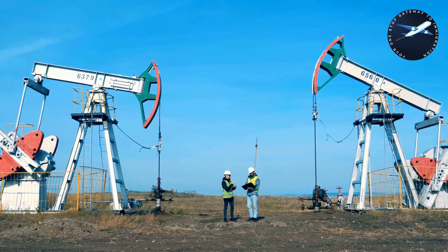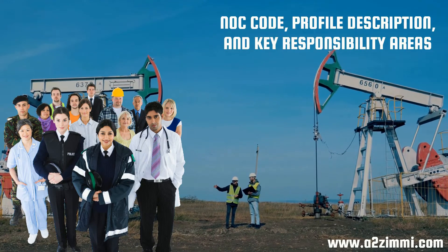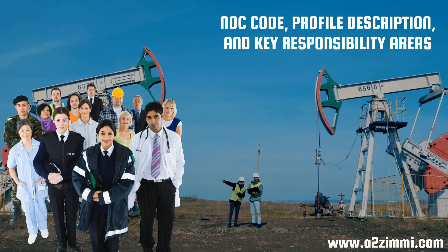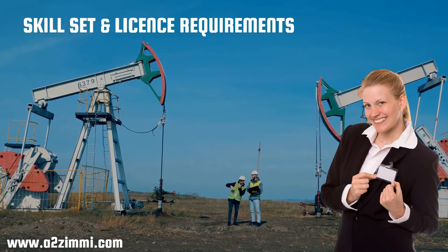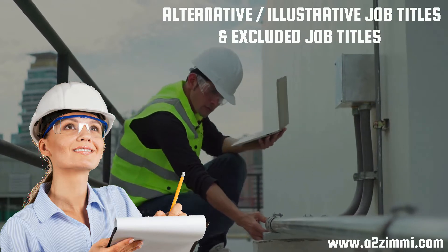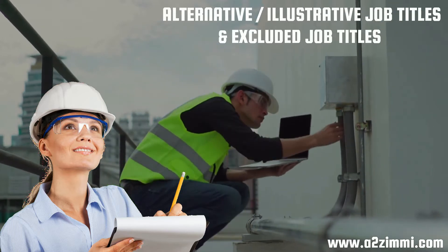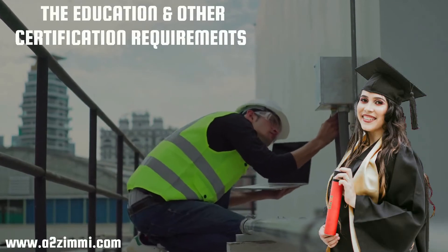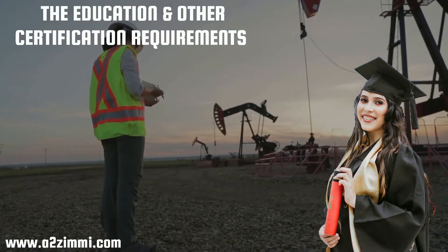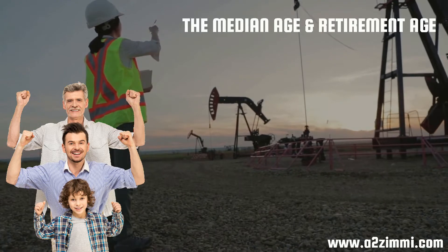In this video, we will discuss the National Occupation Classification, or NOC code, profile description, and key responsibility areas of Engineering Inspectors and Regulatory Officers in Canada. Then we will see the skill set and license requirements, followed by alternative and illustrative job titles, as well as job titles in exclusion to this profile. After this, we will see the education and other certification requirements for Engineering Inspectors and Regulatory Officers.